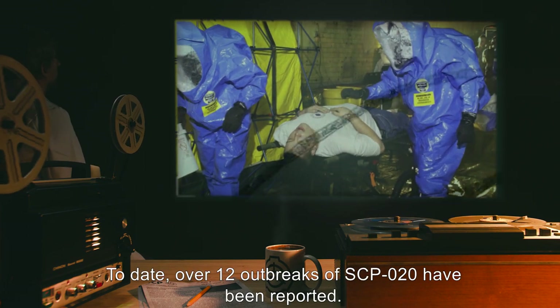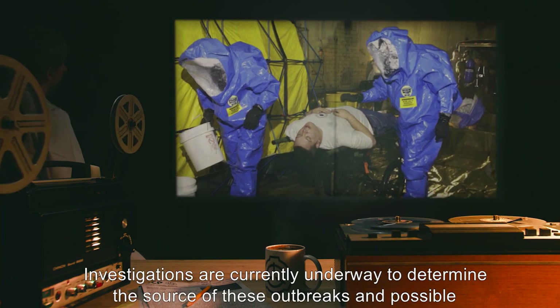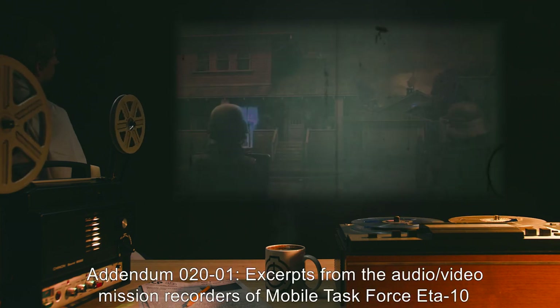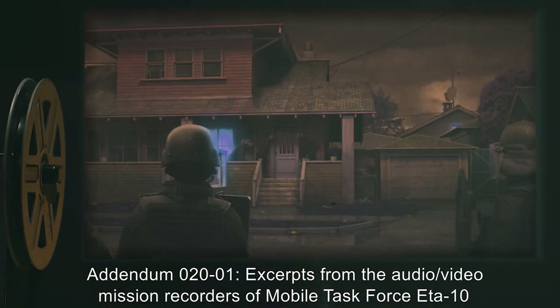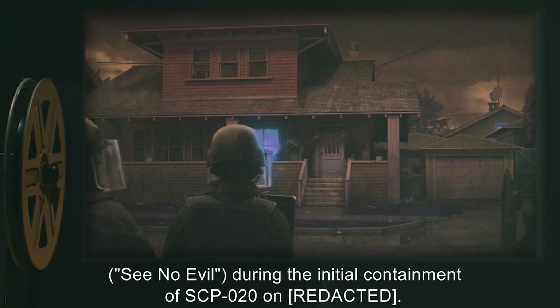To date, over 12 outbreaks of SCP-20 have been reported. Investigations are currently underway to determine the source of these outbreaks and possible preventative measures. Addendum 20-01: Excerpts from the audio/video mission recorders of Mobile Task Force A-10, "See No Evil," during the initial containment of SCP-20.